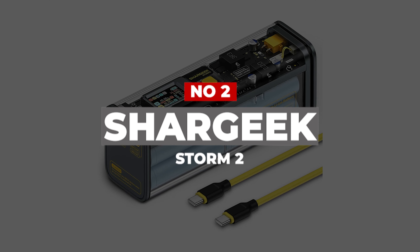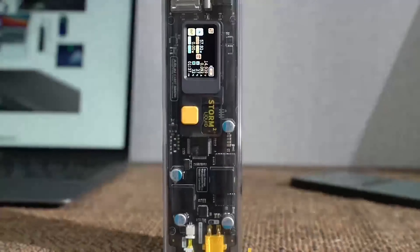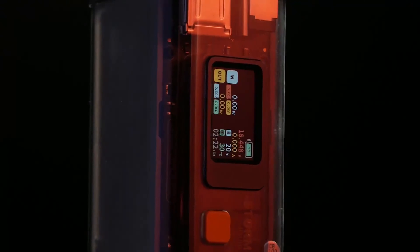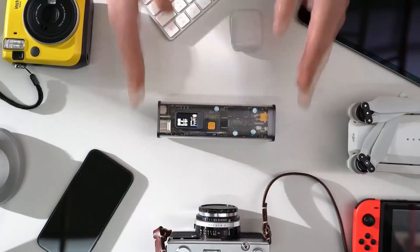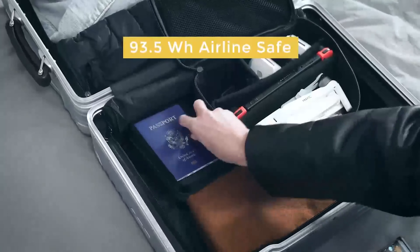Number 2: Shargeek Storm 2. If you love the clear craze that gave us a wave of translucent electronics in the 1990s, then you will immediately see the appeal of Shargeek's power banks. A see-through case provides a clear view of the ports, chips, and bundled rechargeable Samsung lithium-ion batteries inside this portable charger. The color display gives you a detailed readout of the voltage, current, and power flowing in or out of each port.